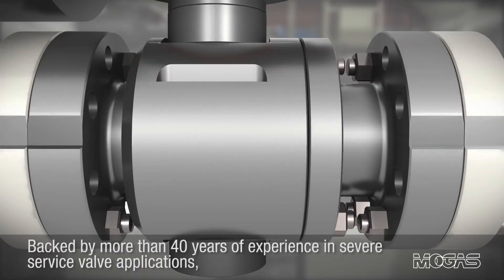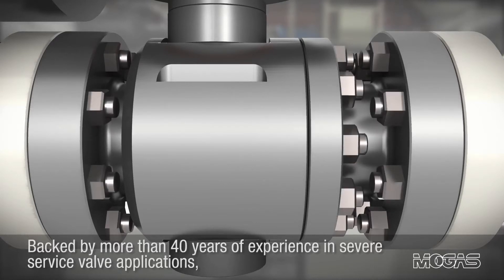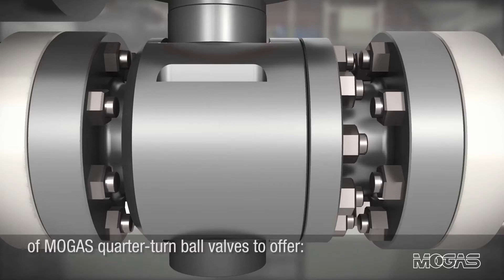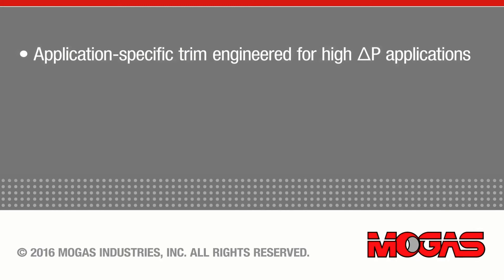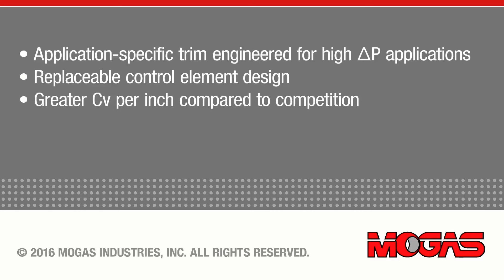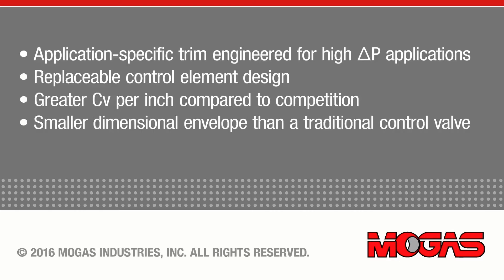Backed by more than 40 years of experience in severe service valve applications, the patented FlexStream technology expands upon the proven strengths of MoGus quarter turn ball valves to offer application-specific trim engineered for high delta P applications. Key advantages include a replaceable control element design, greater CV per inch compared to the competition, and a smaller dimensional envelope than a traditional control valve.